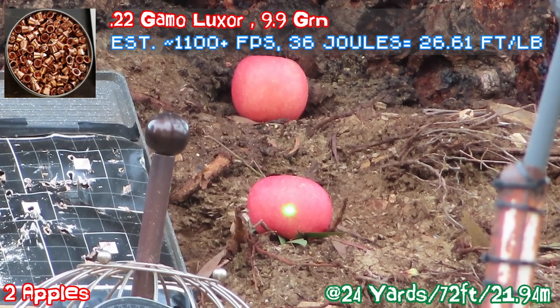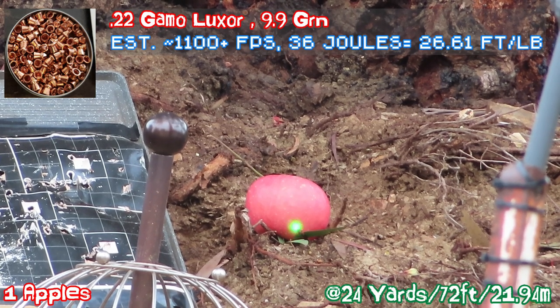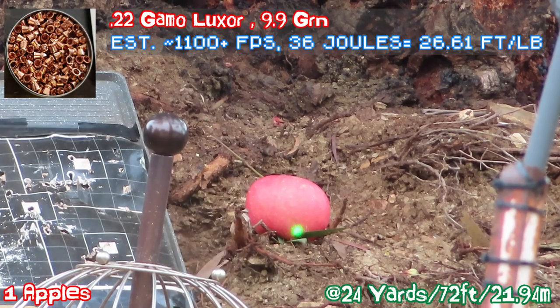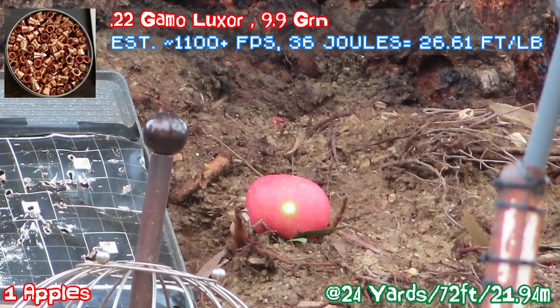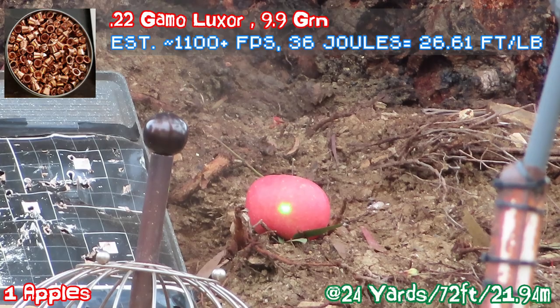Missed it. Oh, we hit the one in the back — it rolled down. So it's a little high; it fell all the way down to the yard. Okay, let's try this one. Everything else — I hit the actual apple.